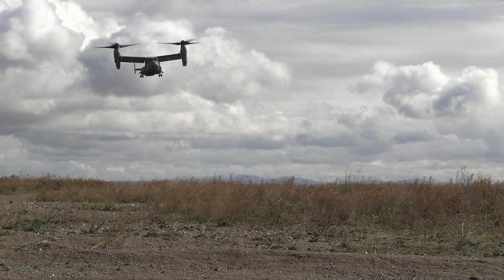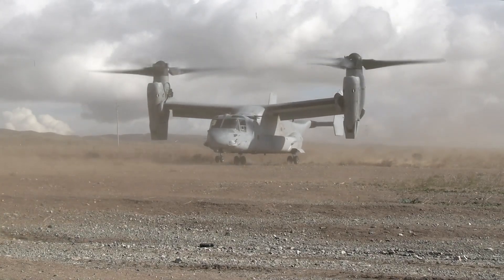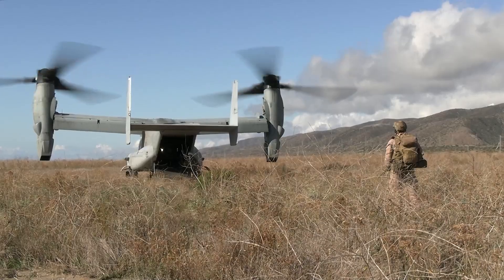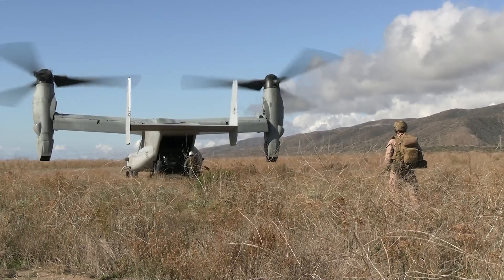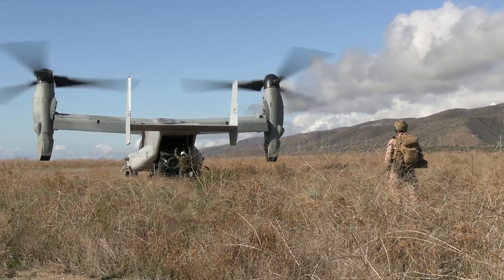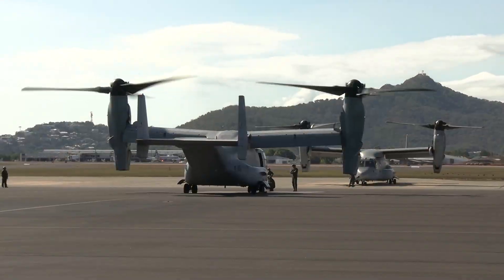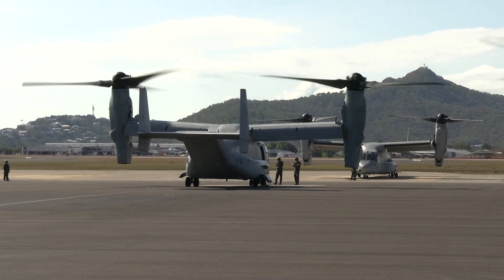During take-off and landing, the aircraft is usually operated in helicopter mode with a vertical nose and horizontal rotor. After flight, the nose is rotated 90 degrees forward to perform horizontal flight, putting the aircraft into a more efficient and faster conventional turboprop mode. Short take-off and landing capability can be achieved if the nose is tilted 45 degrees during take-off and landing.